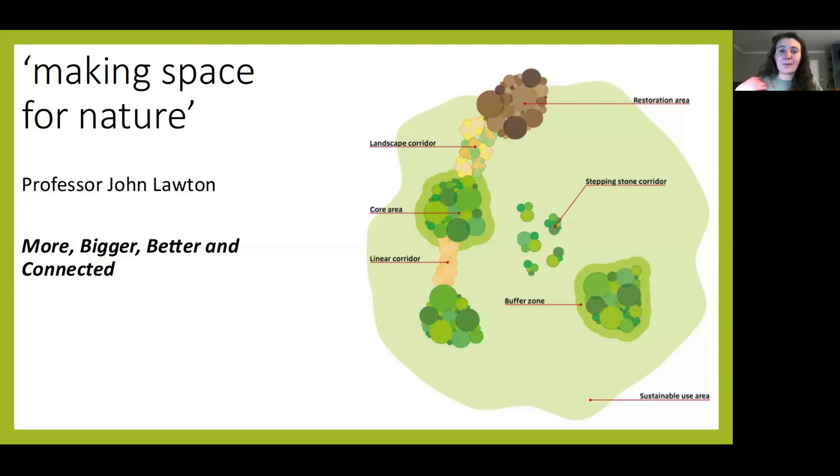Sir John Lawton released the Making Space for Nature report back in 2010, and his idea was that England needed more, bigger, better and connected sites, with emphasis given to local wildlife sites due to the wide and comprehensive cover they would give, but also how they can provide connections in the landscape. In essence, local wildlife sites can form these stepping stones so that nature can travel, with linear corridors and also buffers from what we call our core sites.